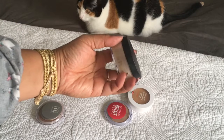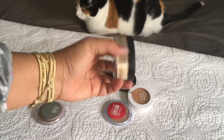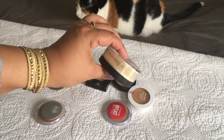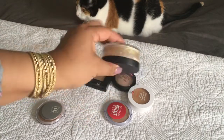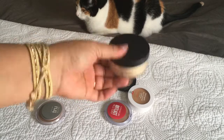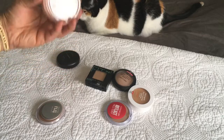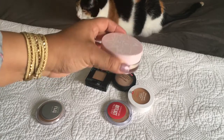This is another setting powder from Beauty Bakery. I split it with someone so I only have half. This is a yellow banana powder and I've been testing it out — I like it, so I'm gonna keep this.